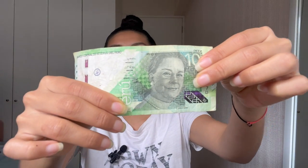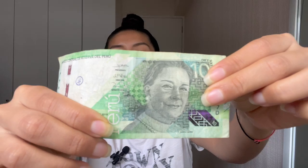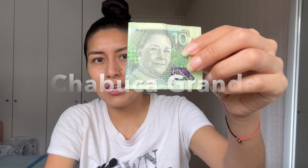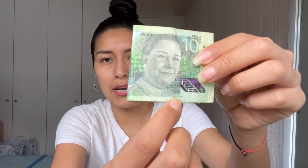So these are the bills worth 10, 20, 50, and 100 soles. This is the design of the bill worth 10 soles, and this image is of a very recognized Peruvian singer called Chabuca Granda. When you actually get this bill in your hand, if you look down here, it'll tell you her name: Chabuca Granda.